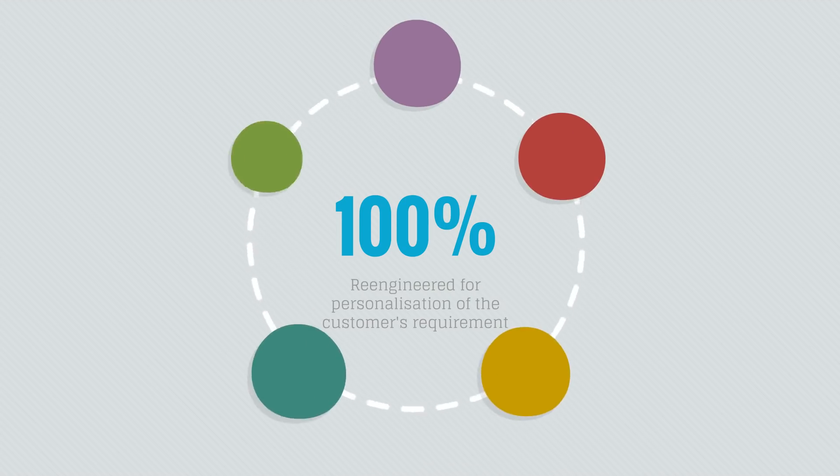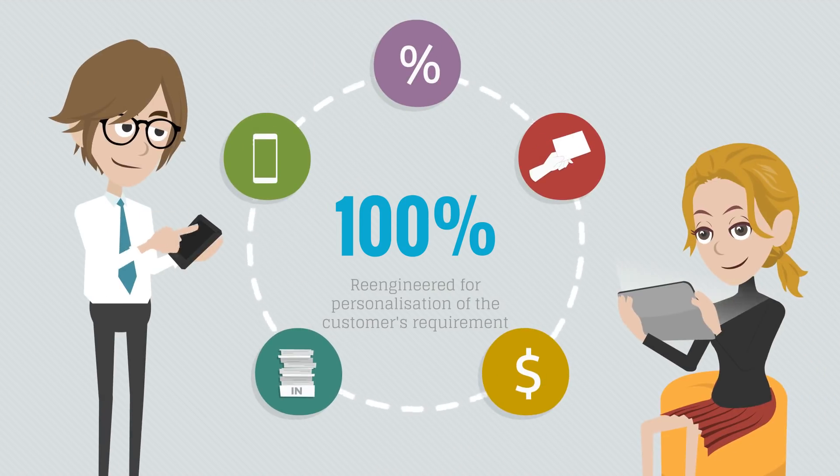Sapphire One's application complies with the best business practices and may be re-engineered for personalization of the customer's requirements. We meet all our clients' requirements and clients find that working with the Sapphire One team adds real value to their business.